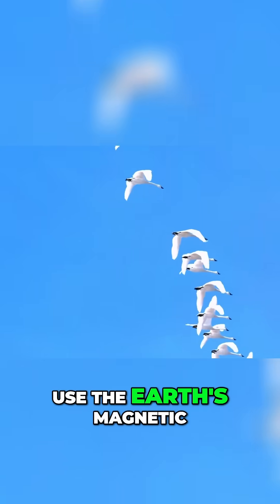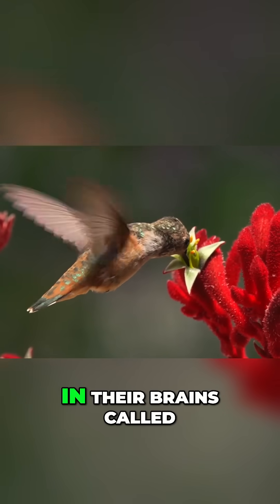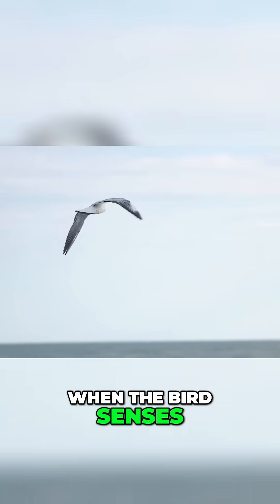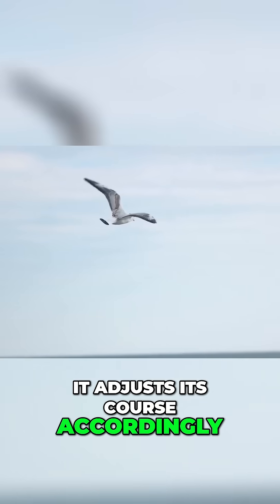Birds are known to use the Earth's magnetic field to navigate during migration. They have special cells in their brains called magnetoreceptors that are sensitive to magnetic fields. When the bird senses the direction of the magnetic field, it adjusts its course accordingly.